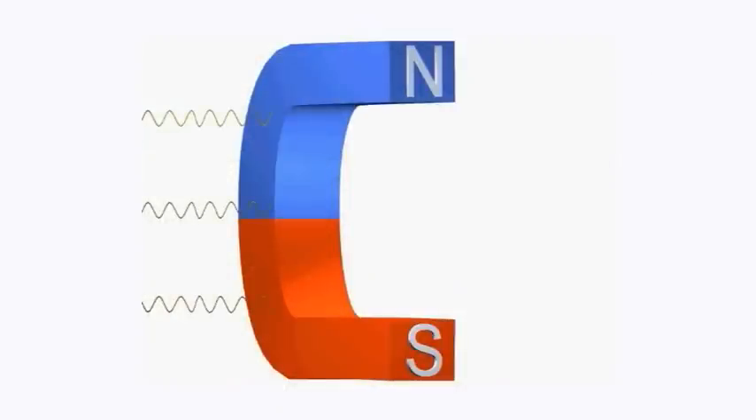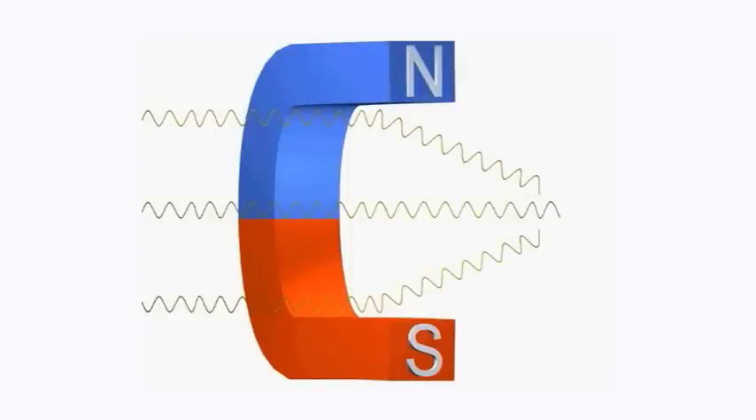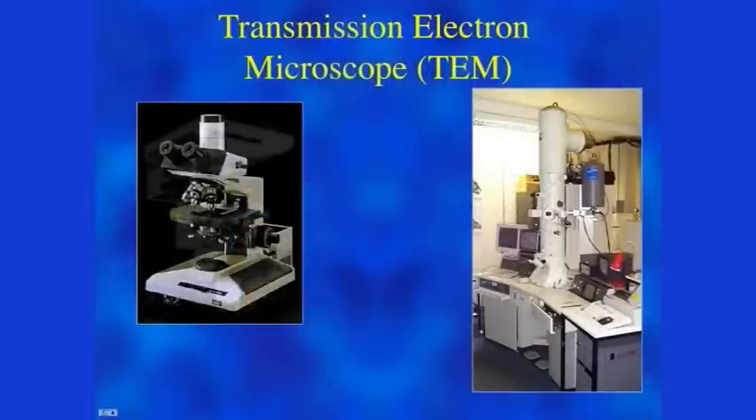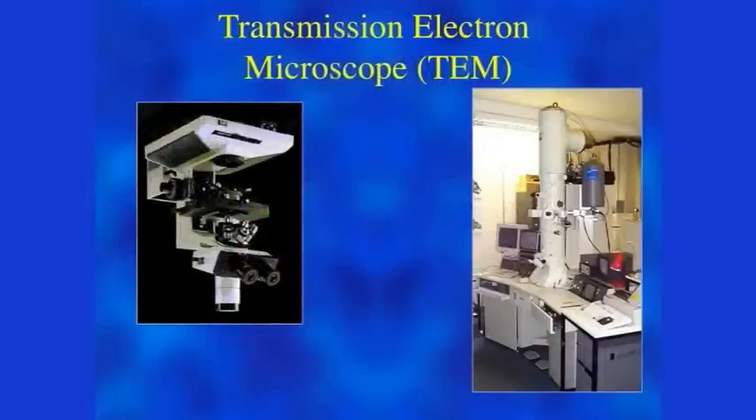In a transmission electron microscope, it's very similar but instead of using a light source, you use a beam of electrons, which are then focused onto a sample using magnetic lenses. So if you think of a light microscope and turn it upside down, you can then see the similarities between a light microscope and an electron microscope.